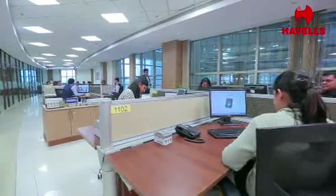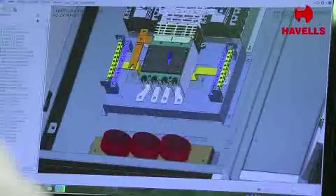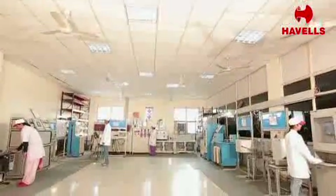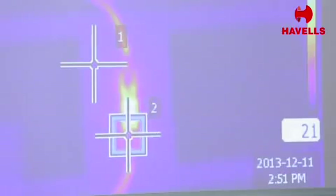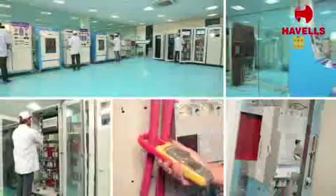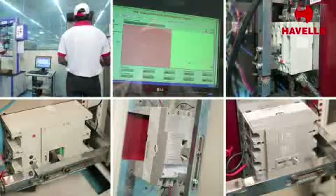The plants also have state-of-the-art in-house R&D labs equipped with various in-house test benches, fixtures, and precision measuring instruments to control product design parameters, as well as testing facilities such as mechanical and electrical endurance tests, temperature rise test, glow wire test, thermal overload test, and magnetic verification test.